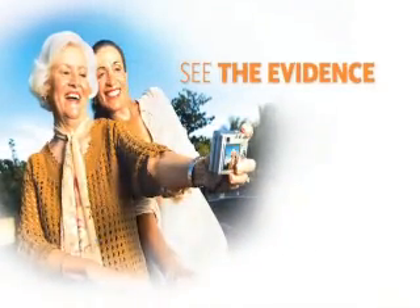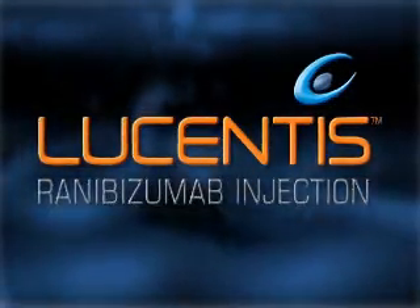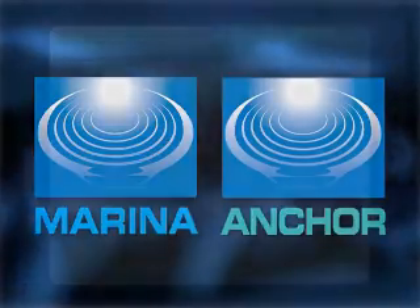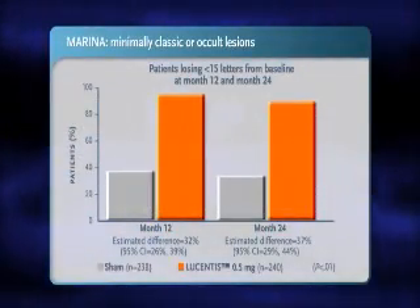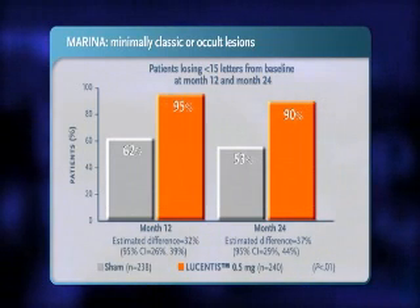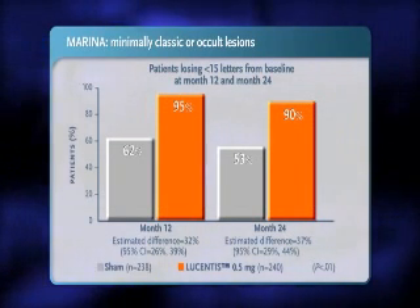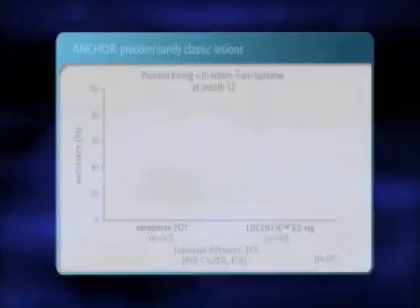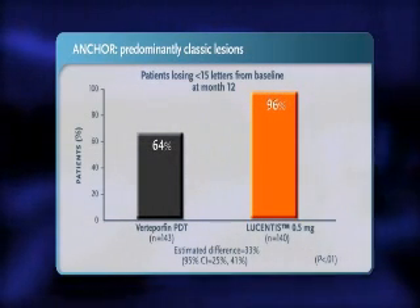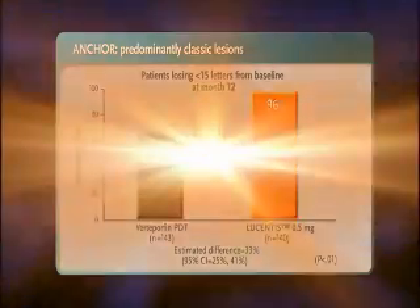See the evidence. Lucentis is FDA-approved to treat neovascular AMD based on the results of two pivotal Phase III trials, MARINA and ANCHOR. In the MARINA trial, in patients with minimally classic or occult lesions, 95% of Lucentis-treated patients maintained vision at year 1 with monthly dosing versus 62% sham, and 90% maintained vision at year 2 versus 53% sham. In the ANCHOR trial, in patients with predominantly classic lesions, 96% of patients treated monthly with Lucentis maintained vision versus 64% of verteporfin PDT-treated patients at year 1.